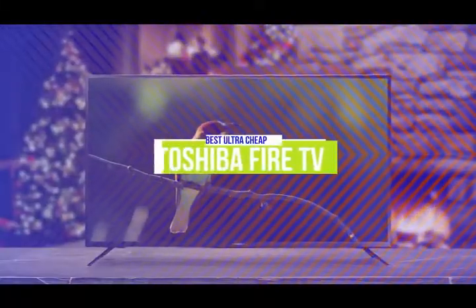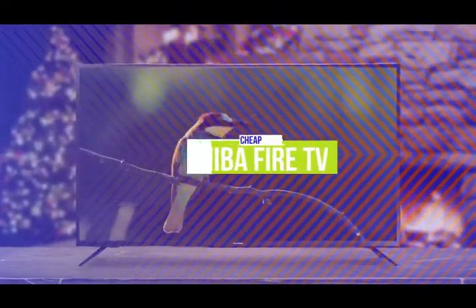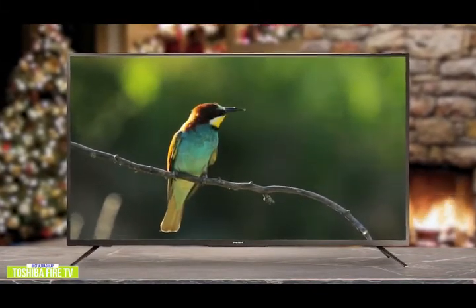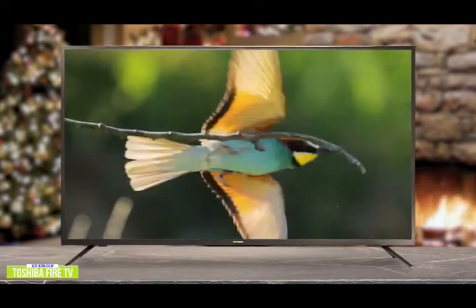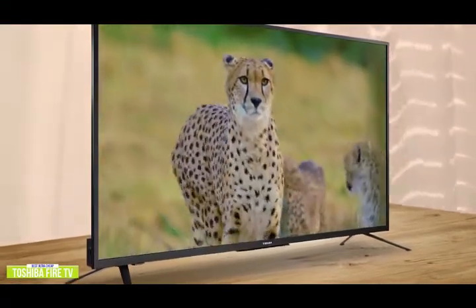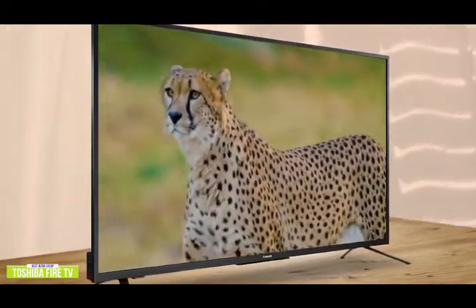The fifth product on our list is the Toshiba Fire TV — our best ultra-cheap budget TV. Currently listed at $150 with Toshiba's 32-inch display, you'll enjoy impressive picture quality and access to all the movies and TV shows you love. The Fire TV incorporates built-in support for popular video streaming sites like Amazon Prime, Hulu, Netflix, HBO, Disney Plus, and YouTube, so you can watch them without requiring a separate media streamer or stick.